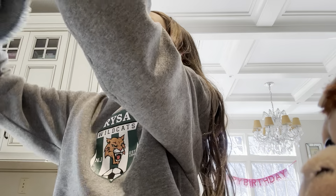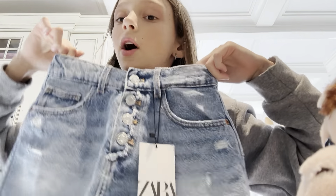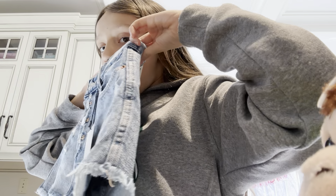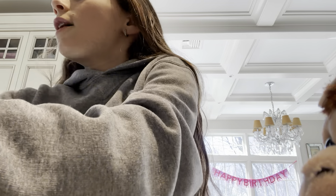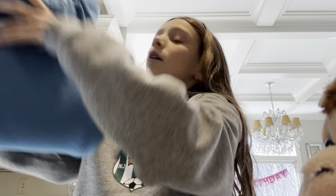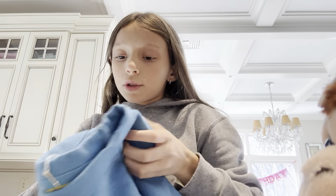I also got these Zara jean shorts — cute. And then I got this Avery Nation sweatshirt — super cute.